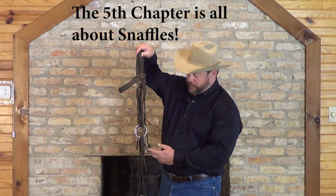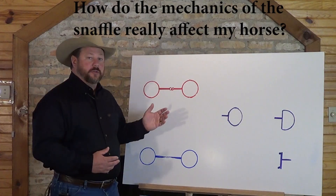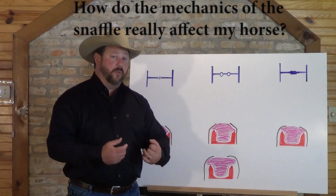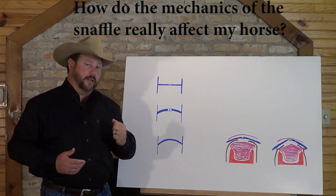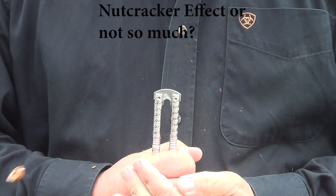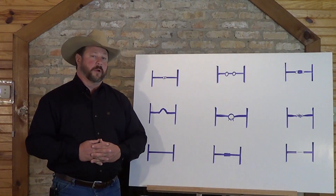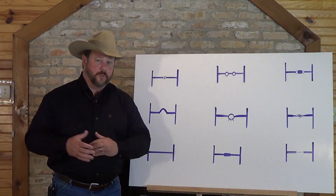We then get into snaffles specifically — we define them, we show you some setup that you might think about when you're rigging your bridles, some different things to try. We discuss again the anatomy; you cannot escape it. Then we get into the different cheeks of the snaffle, and we eventually get to the nutcracker effect. We talk about how that stuff works or doesn't work, and then we talk about some of the different mouthpieces that you may commonly and not so commonly see, what they would be used for, and different stages of training.